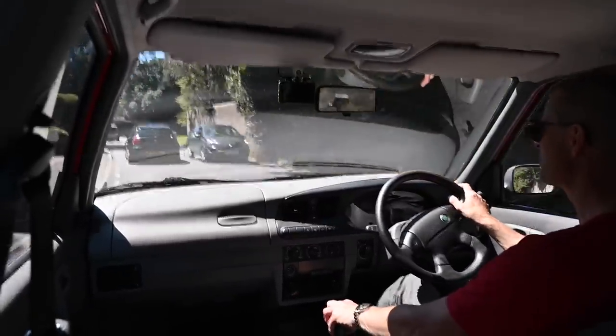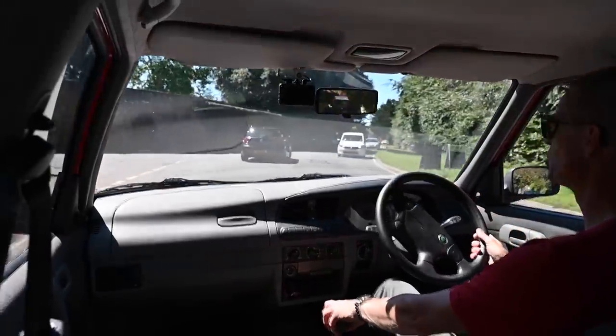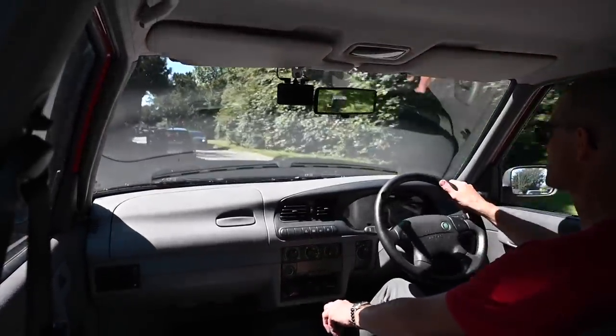Funny thing about this car: it always feels like you're going faster than you actually are. I just glanced down and suddenly panicked for a second thinking I was doing about 40 miles an hour on camera — in fact I was doing 25.